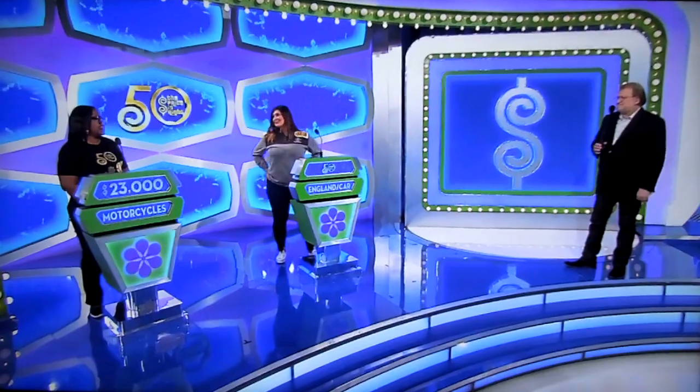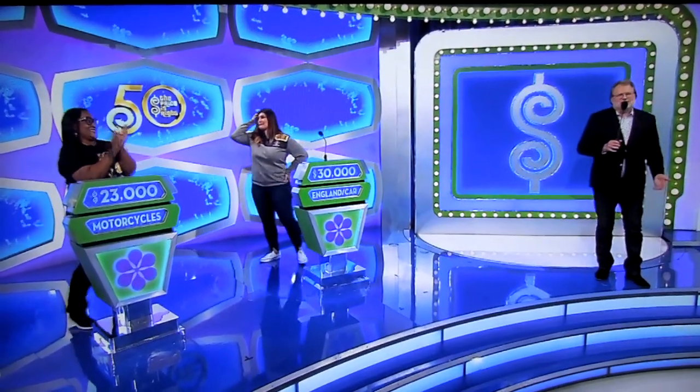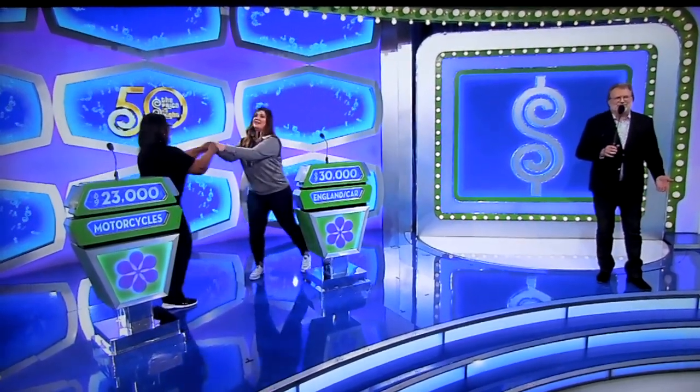Alright, Catherine, what do you think? I'm going to say $30,000. $30,000. Alright, good luck! Carla, good luck! We're going to find out who wins — don't go away, folks!